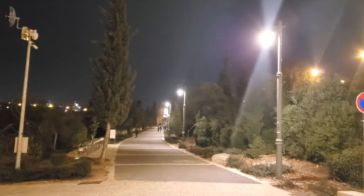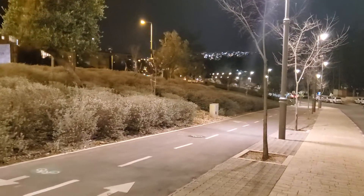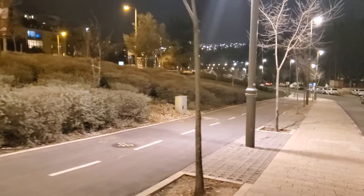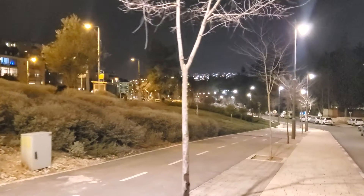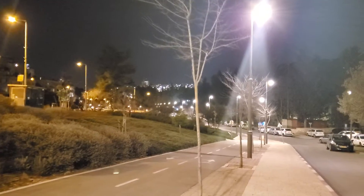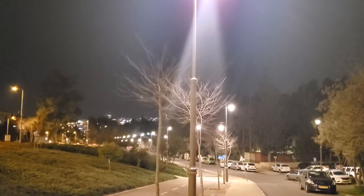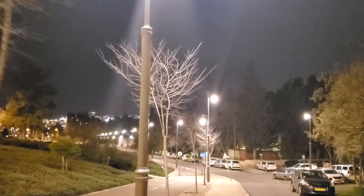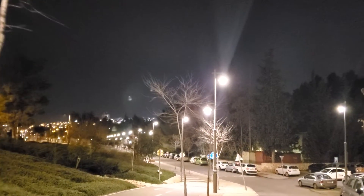Now this jogging and bicycle path comes all the way from Gan Saker. And here you have a bicycle path that you can take all the way to Emek Hatzvaim, which is the Deer or Gazelle Park. And all of this is Emek Hatzvaim from Gan Saker, which is near the Supreme Court, all the way down to Pat Junction.